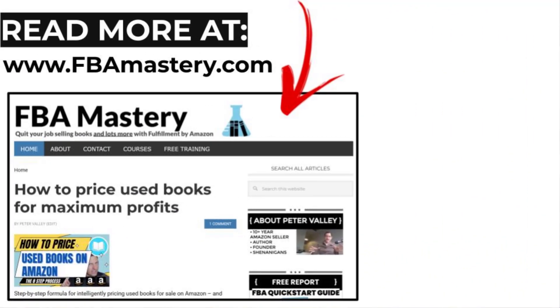Last thing before we get into it — I have an article version of this video that goes a little bit more in depth than I'm able to in this video. You can hit the link below, or there should be a link at the top right now. FBMastery.com — read the entire article version of this video.